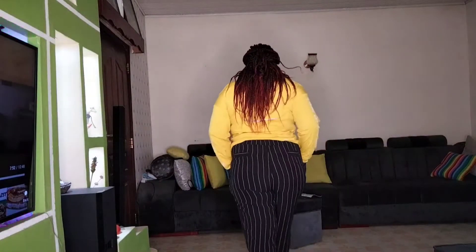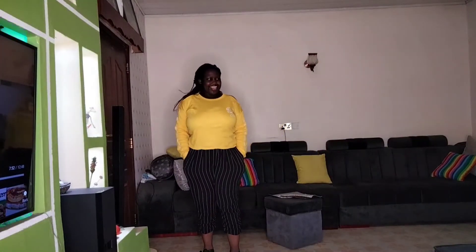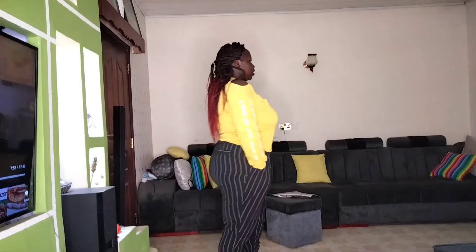Okay, so this is the first look. Yay! I love it so so much. It's a casual, official kind of look — you can slay it like a casual or an official look.